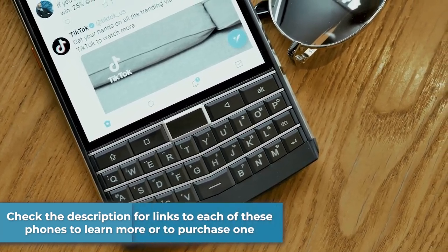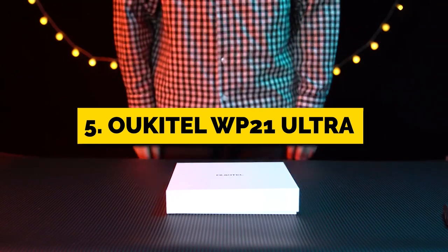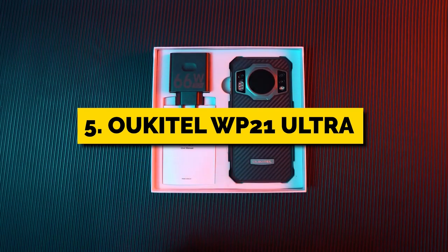And now let's jump straight into this video, starting with number 5, the Ukatau WP-21 Ultra.